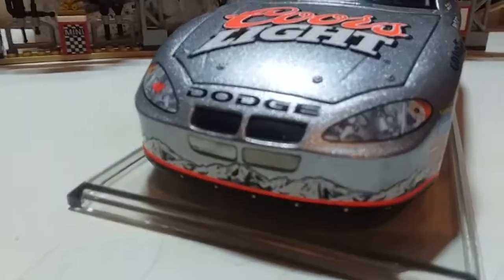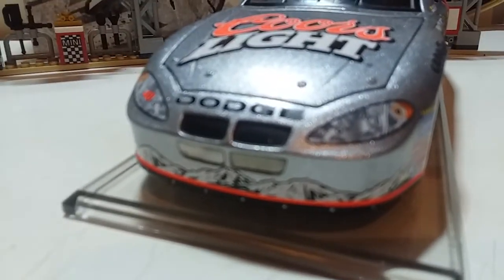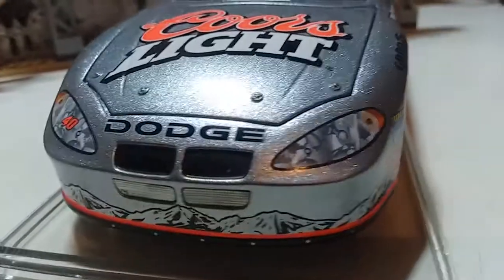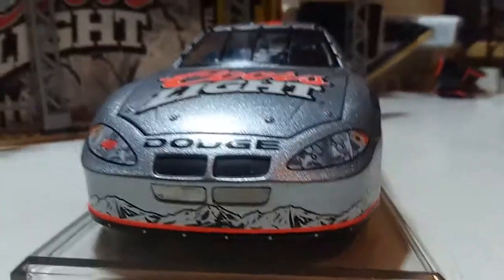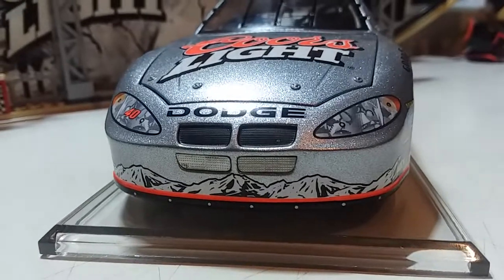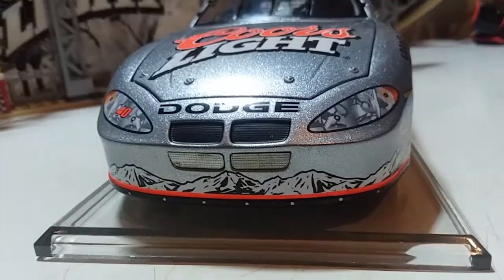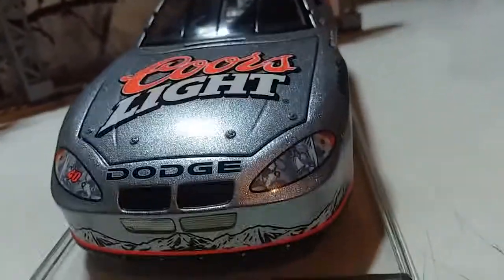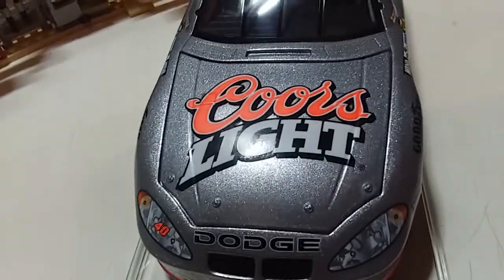Let's take a look at the front. This is a Dodge — looks like a Dodge Intrepid. I also forgot to mention that these cars are actually sequentially numbered; 2,004 of these have been made, and I knew that right off the bat. You've got the Coors Light logo up front, and the Dodge branding on the front as well.